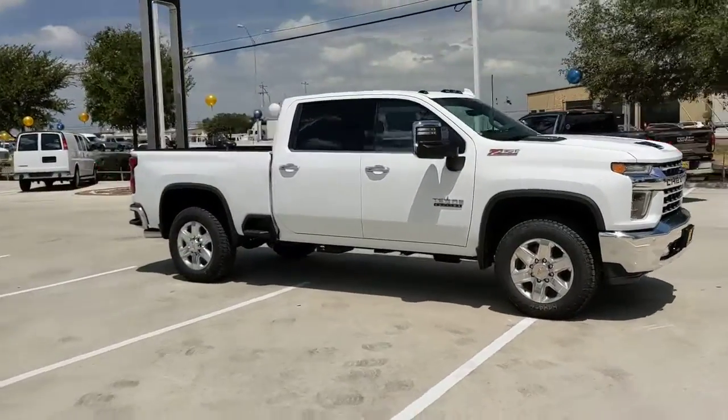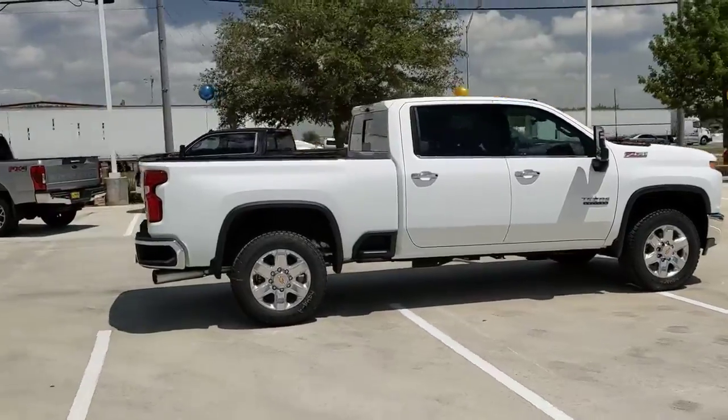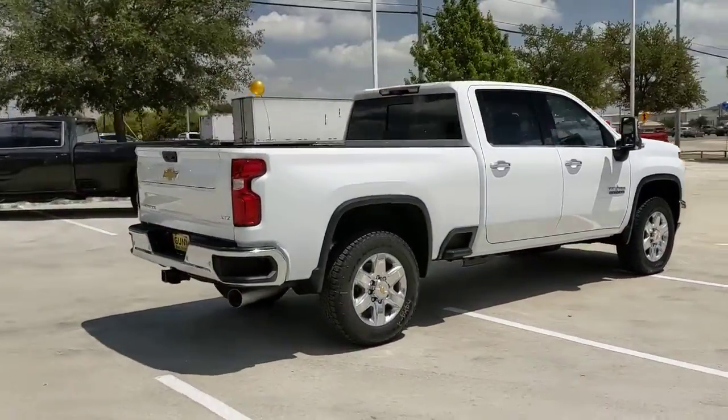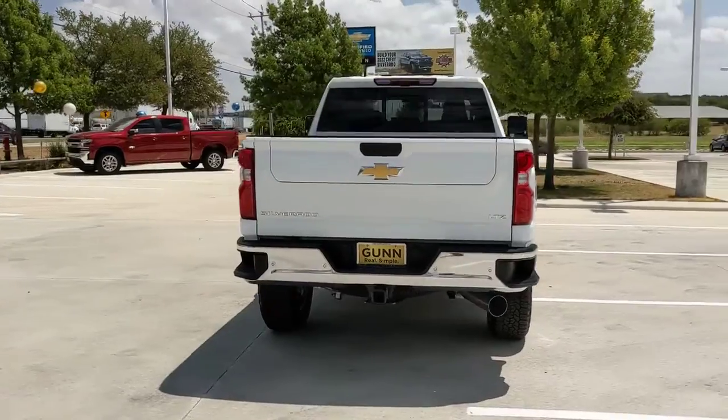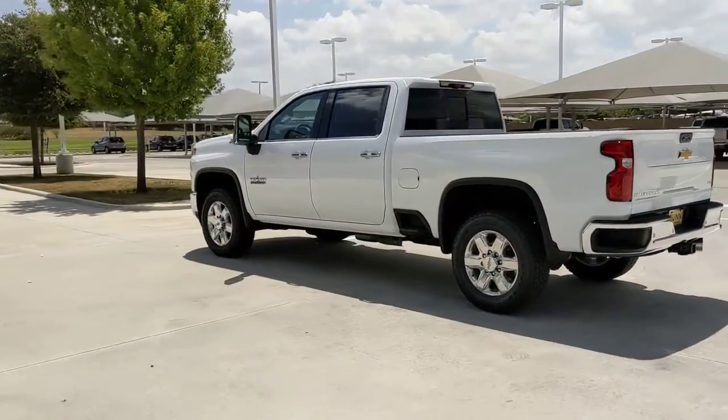You will be amazed by this 2022 Chevrolet Silverado HD. Answer the call to drive boldly into the future — modern styling, advanced safety and infotainment tech, and a suite of creature comforts are on board to make every drive secure, confident, and relaxing.